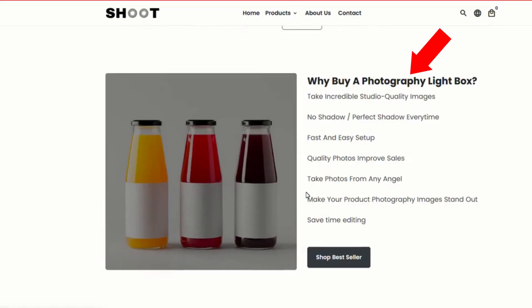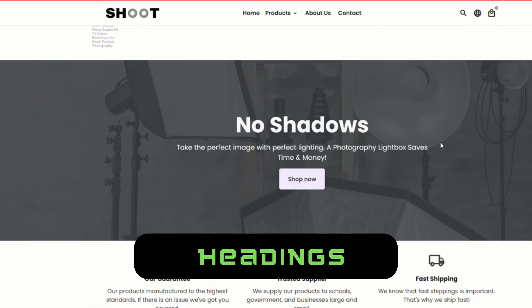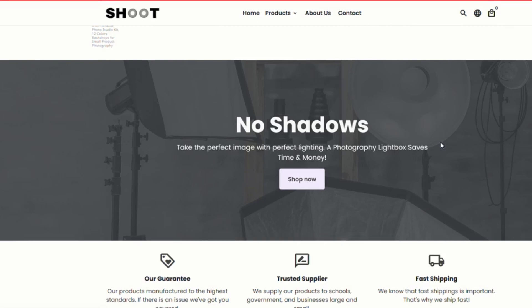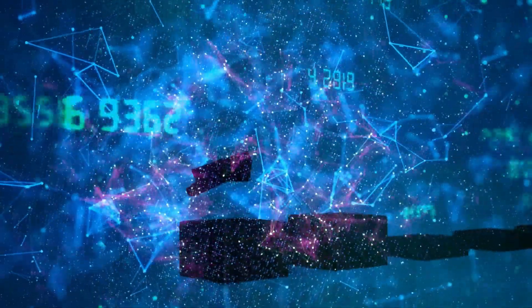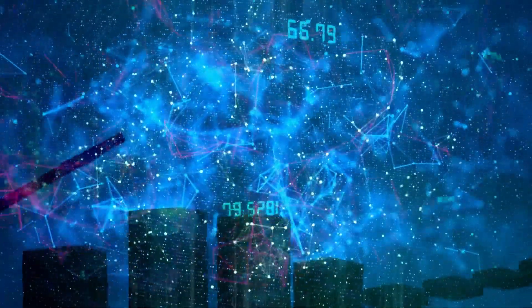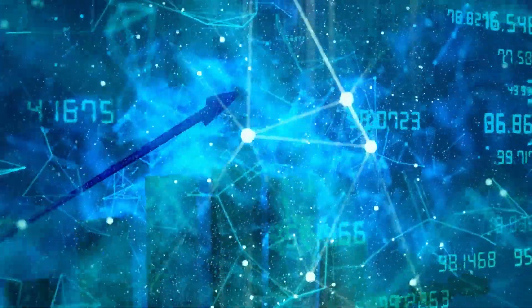If we scroll down a bit, we can see again we've got this section here — why buy a photography light box. You add it where it makes sense. We want to do this on our landing page, but also on our product page — in the headings, in the titles, in the descriptions — because all of this content gets crawled by Google. With Google, it's all about content. You've got to send enough signals so it knows what this content is and when to present your page.